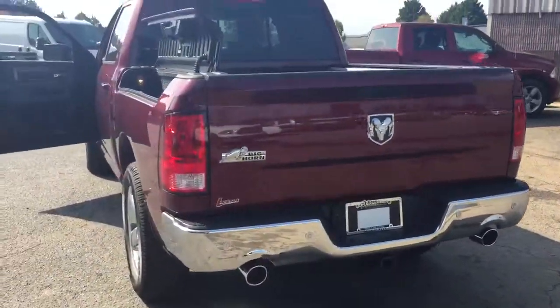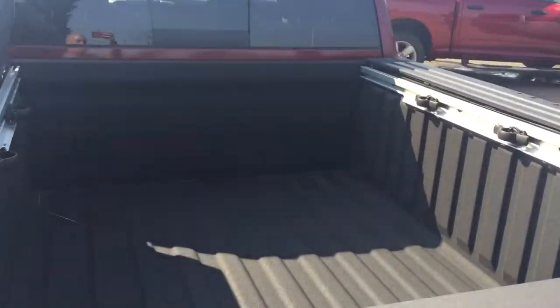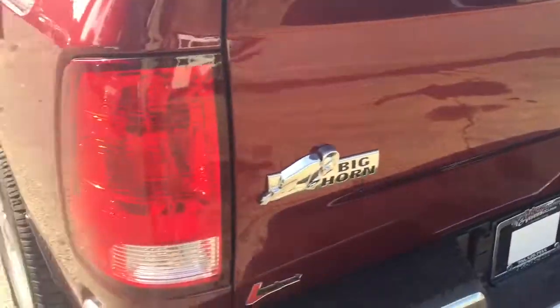Tow Package. As you can see here, we've got the Ram Box, and you've got the Cargo Management System with the Spray-In Bed Liner back here. It's also a bed extender.